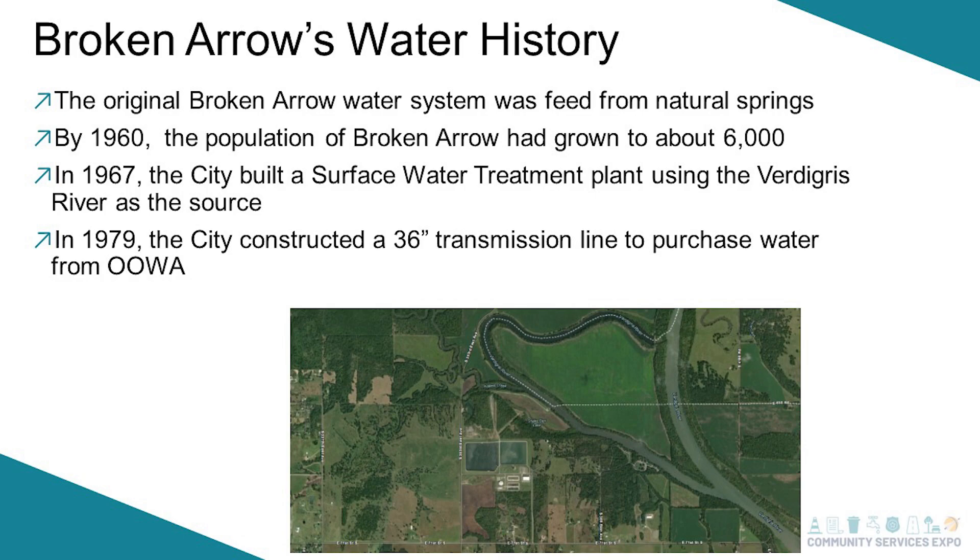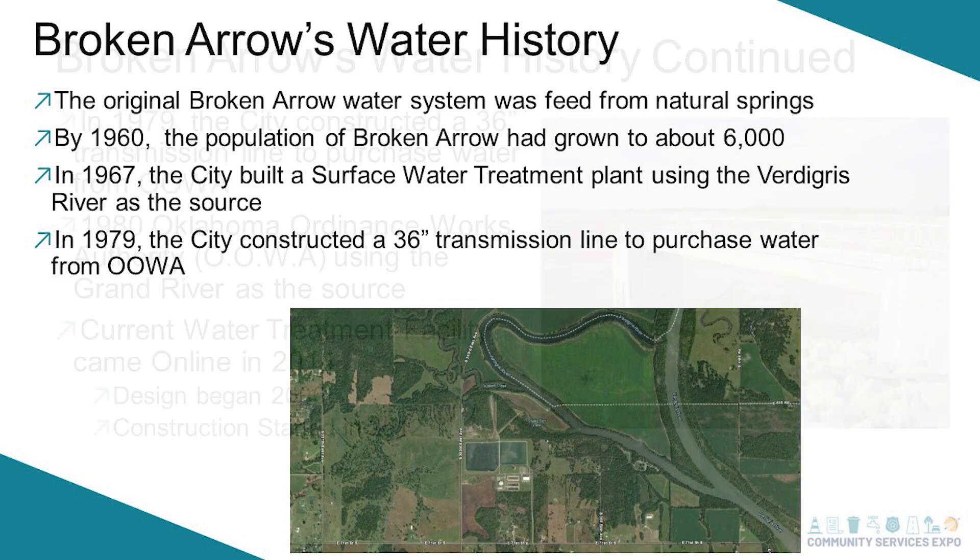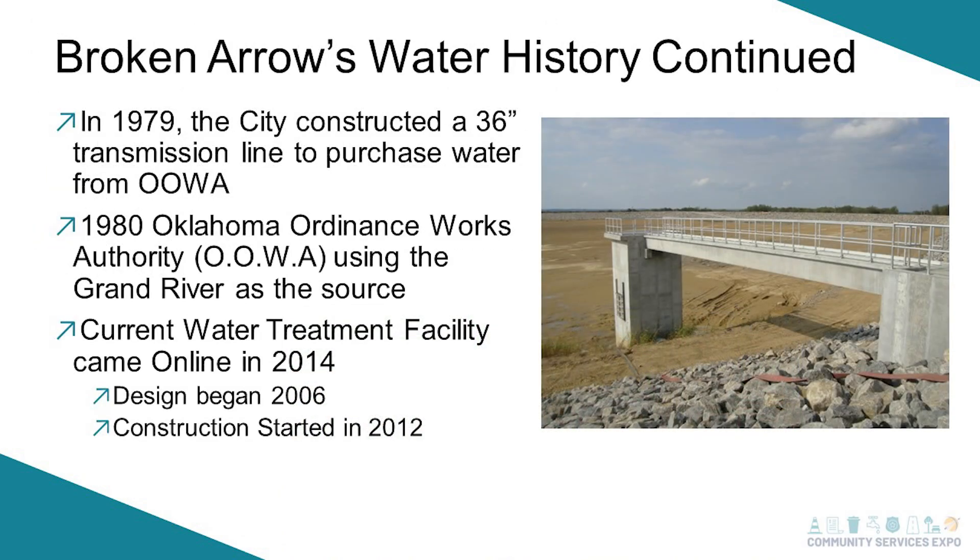In 1979, we constructed a 36-inch line that ran from Broken Arrow to Mid America Industrial Park. We drew water from the Grand River there and had a partnership with OOWA, the Oklahoma Ordnance Water Authority. In 1980 that became effective and we began using that as a source.